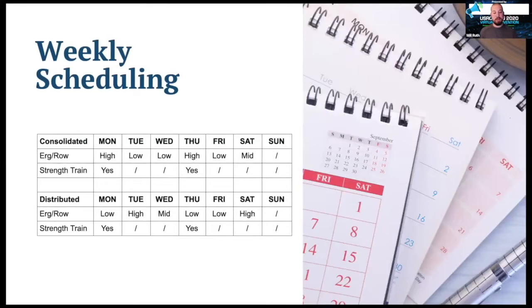That's the big picture of seasonal organization. Now let's look at the weekly level for how we can schedule strength training to support our rowing training — basically the question of whether we're going to consolidate and combine our high-intensity sessions, or distribute and separate our high-intensity sessions.